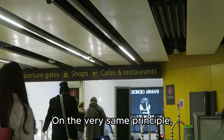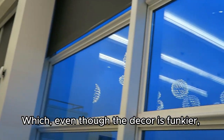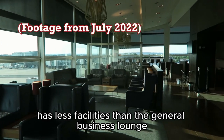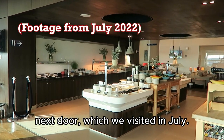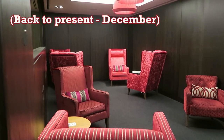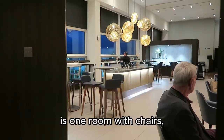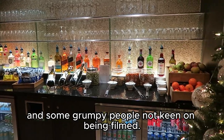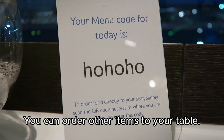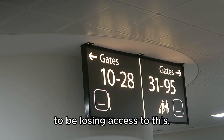On the very same principle we're also going to the lounge — the Gold Lounge — which, even though the decor is funky, has less facilities than the general business lounge next door, which we visited in July (link in the description). This, in addition to the thrones, is one room with chairs and one room with an abbreviated selection of food and some grumpy people not keen on being filmed. You can order other items to your table; it is more quiet and more private, but we won't be exactly heartbroken to be losing access to this.